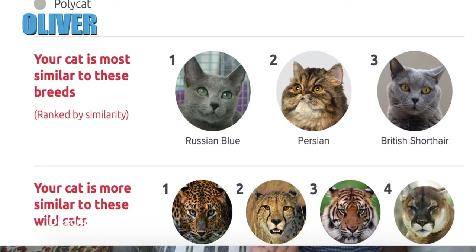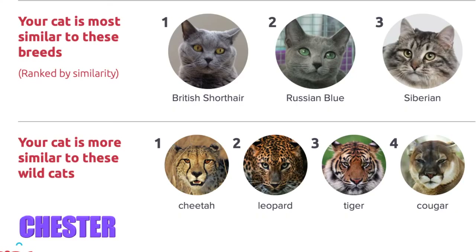The first thing it says is 'your cat is most similar to these breeds.' Oliver's number one breed is Russian Blue. Chester's number one is British Shorthair, and Chester doesn't have Persian on there at all. For wild cat comparisons, cheetah was number one for Chester, leopard was number two, and Oliver had leopard at number one. For both of them, tiger was number three and cougar was number four.